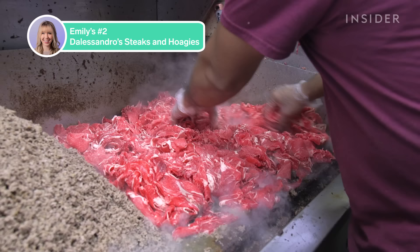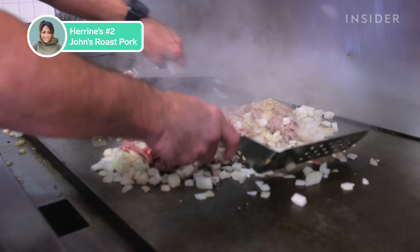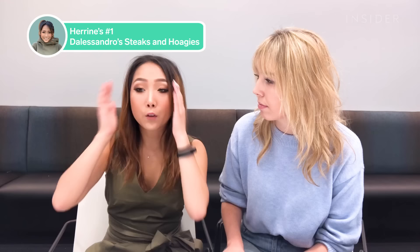So number two is where we diverge in opinions. Three, two, one — John's Roast Pork. John's Roast Pork. Why was D'Alessandro's second for you and not first? D'Alessandro's was delicious. The meat was really finely chopped, which I understand is the appeal, but to me that wasn't my preference. John's Roast Pork is the exact opposite of D'Alessandro's — John's has really chunky beefy texture, whereas D'Alessandro's is very finely chopped. Everything was fresh to order, but the meat, because it was so chunky, just wasn't for me. The reason D'Alessandro's was my top favorite is because it was finely chopped — and they added mayonnaise. If you don't like mayonnaise, you can get D'Alessandro's without mayo.